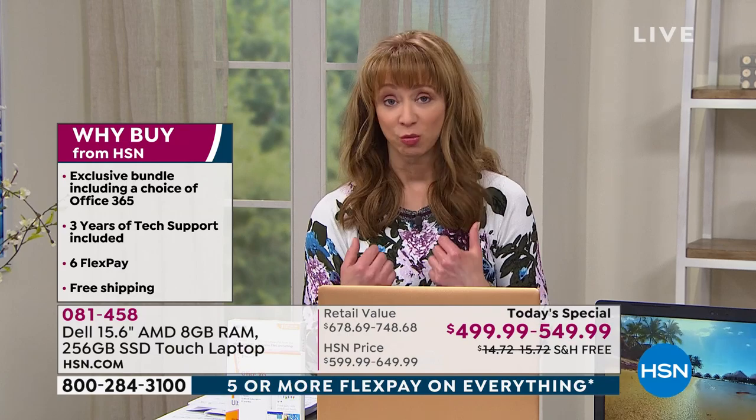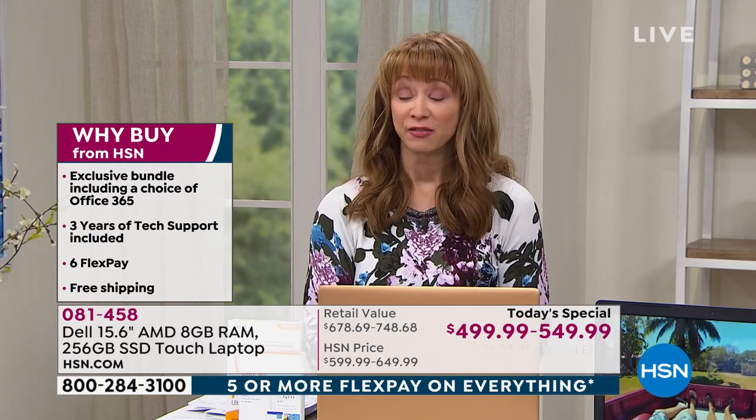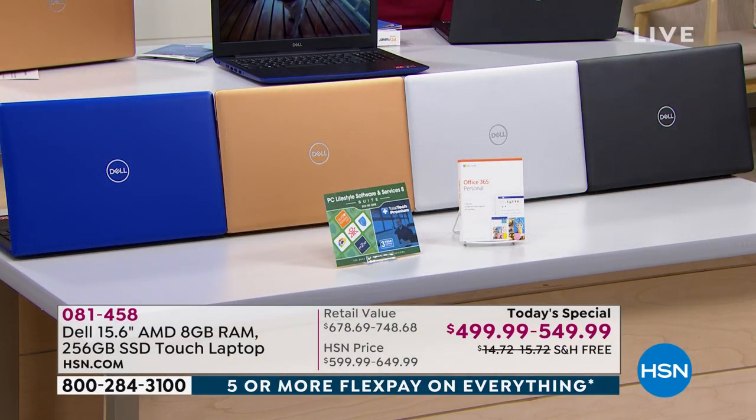If you've ever wanted a Dell — and Dell, as many of you know, they are what I call concierge-level computers — this is the one. With any computer, we can't say necessarily a lifetime computer, but this is one you're going to have for years and years to come. Here are your choices: pick your color of choice, and then choose whether or not you'd like it with Microsoft Office or without. The version with Office has been the most popular.